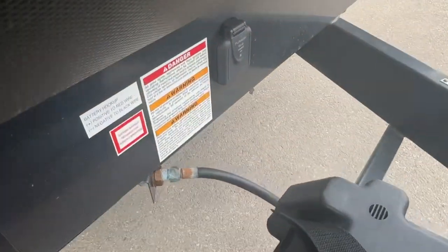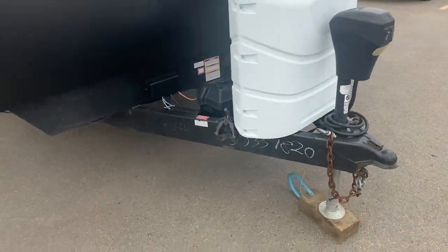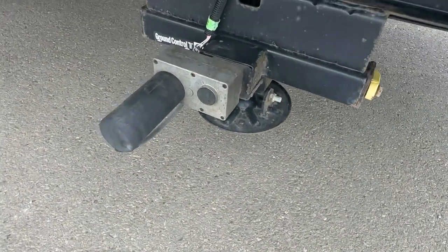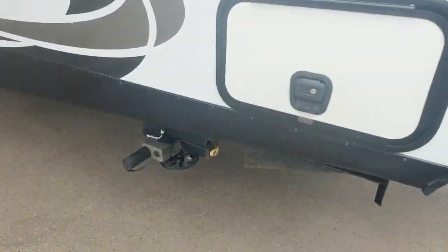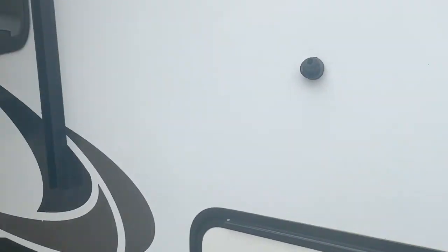There's a solar panel prep plug-in, a battery, two propane tanks, and an electric front lifting jack. This trailer also has electric front and rear stabilizers, which is quite a big upgrade. It has the insulated slam lock doors, front passenger storage, and magnetic catches.